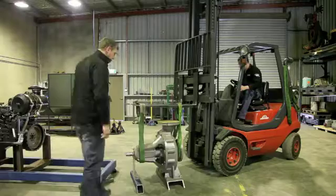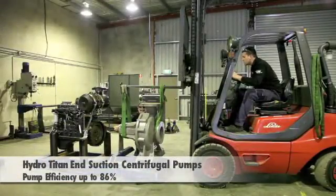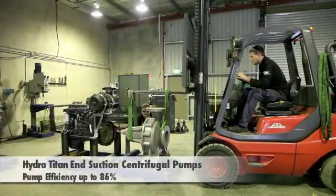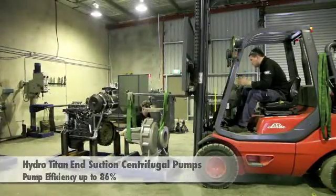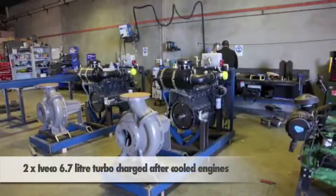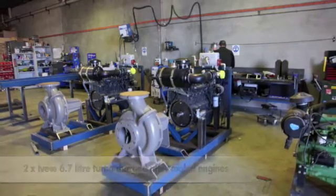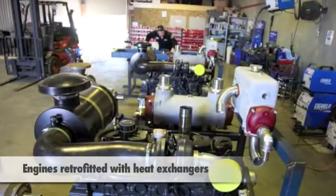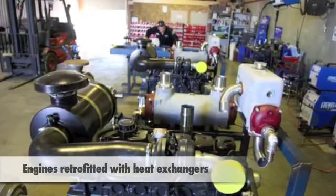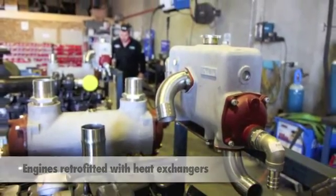The most efficient pumps chosen for this application were the Hydro Titan end suction centrifugal pumps, which achieve a pump efficiency of up to 86%. To complement the pump units, the most efficient engines were two Iveco 6.7 litre turbocharged after cooled engines. The engines were purchased without a cooling system in favour of retrofitting heat exchangers to replace both the radiator and the turbo air cooler.